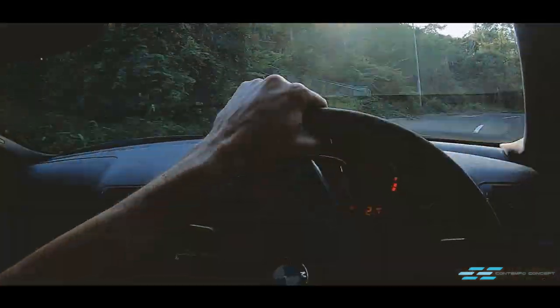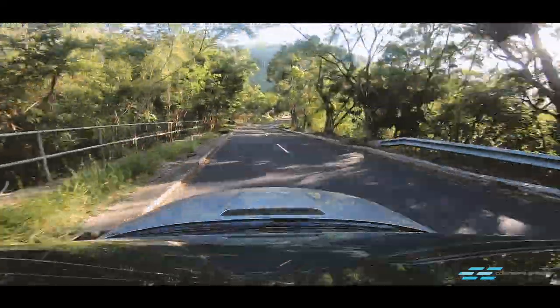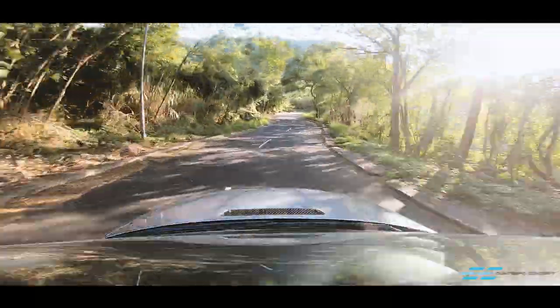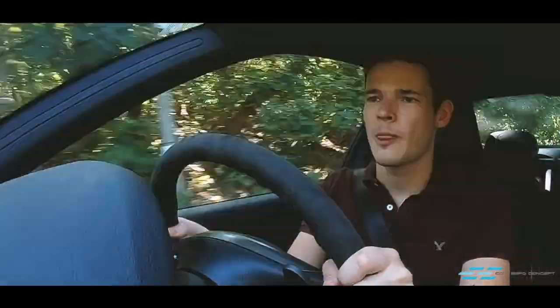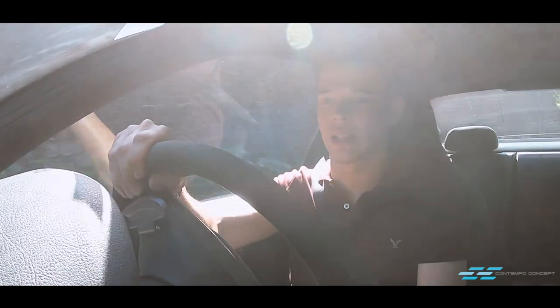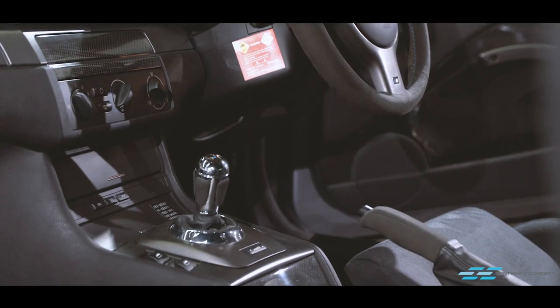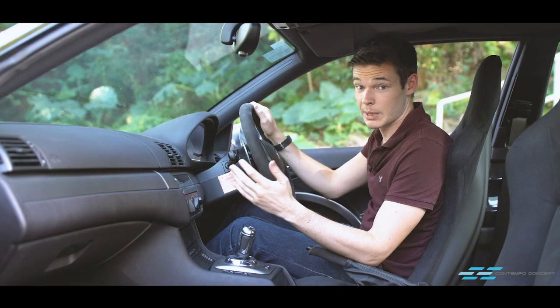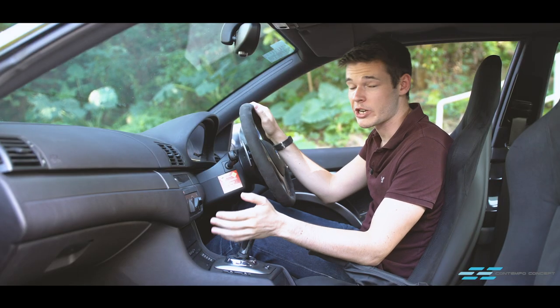But — and this is a huge but — the SMG gearbox is terrible. These electro-hydraulic gearboxes are real junk. It's very slow compared to modern dual-clutch systems, and it's also very jerky. The rev match is at best average, and it wears out the clutch very quickly. These SMG sequential e-gear gearboxes are essentially dead after only around 15 years, and then dual clutch came along and took over the world. This gearbox nearly ruins the whole driving experience. What a shame.